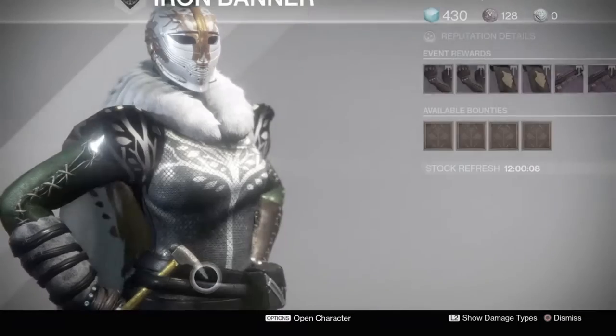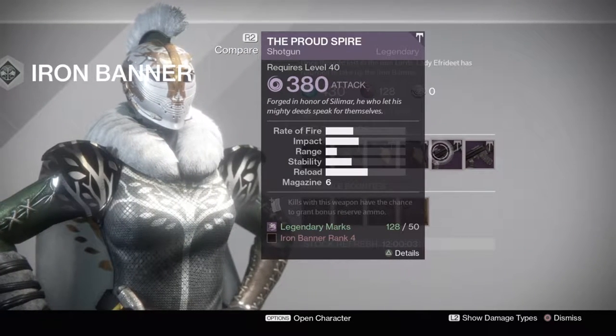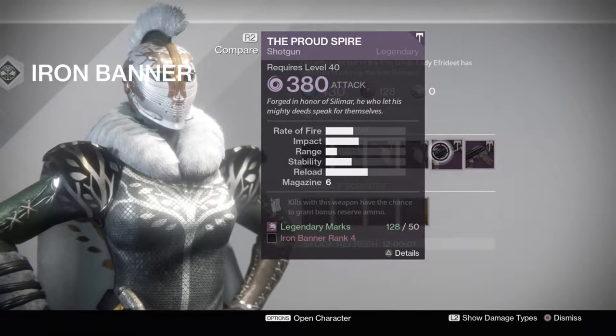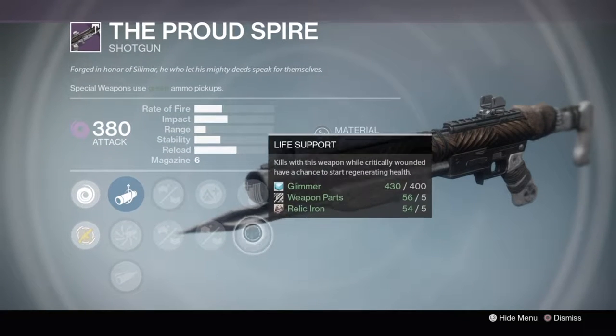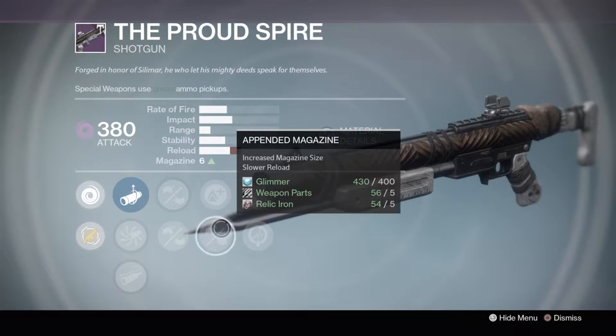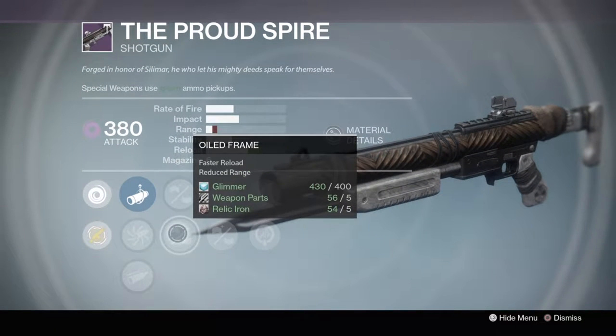I love when a weapon has very good reload. It's so satisfying when you reload fast and then you're able to melt a guy again. Then we got the Proud Spire shotgun, which comes with performance bonus or life support, then lightweight or a pendant magazine, rifled barrel or oiled frame.